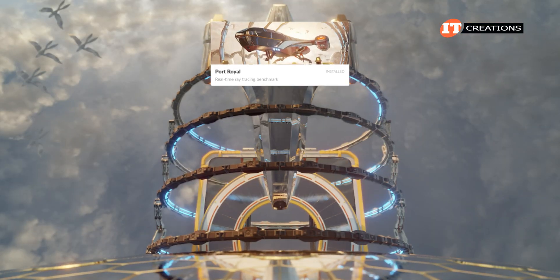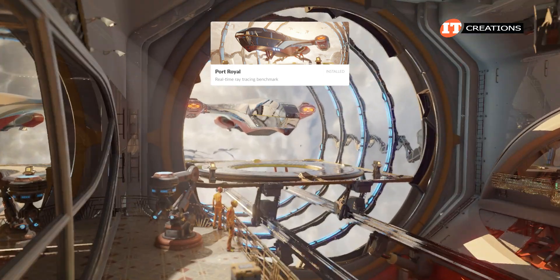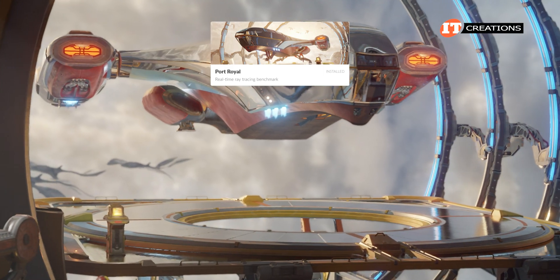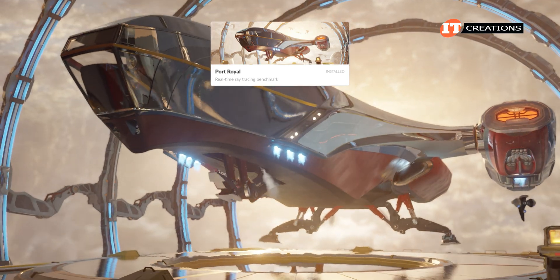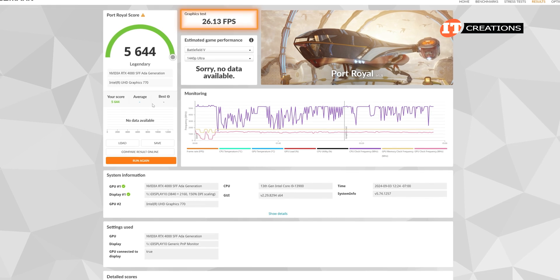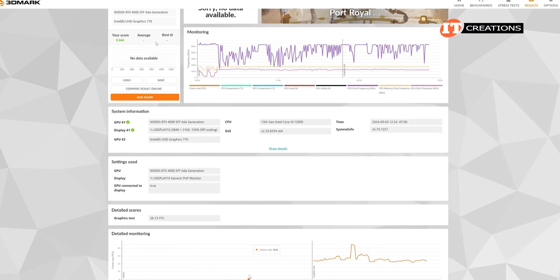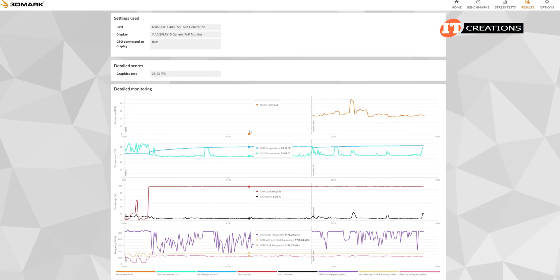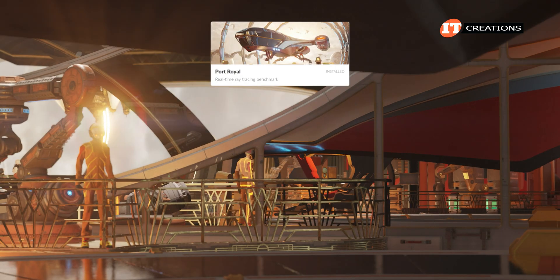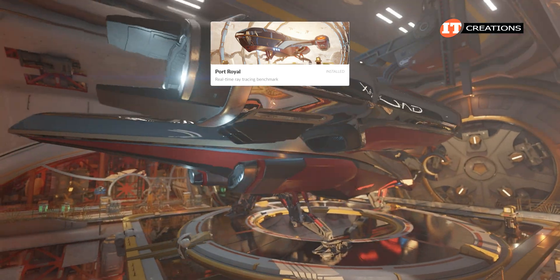Same with Port Royale — maybe a little choppy with movement, but once it got up to speed, smooth, with some interesting reflections and definite distinction between material renderings. Frame rates were not that high at an average of about 26 frames per second, so not full video range, but still quite nice for our monitor at 3840 by 2160 or 4K. Better performance is expected at lower screen resolutions, with 4K somewhat taxing the GPU.